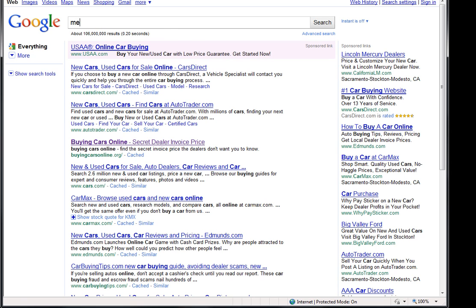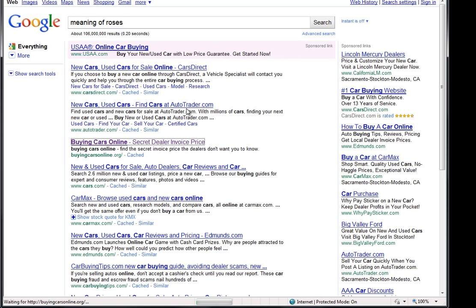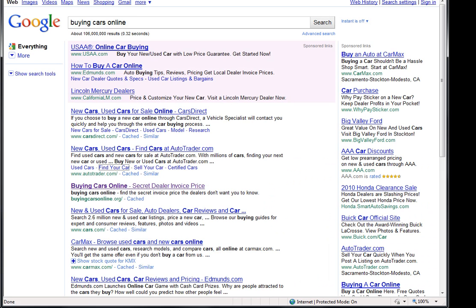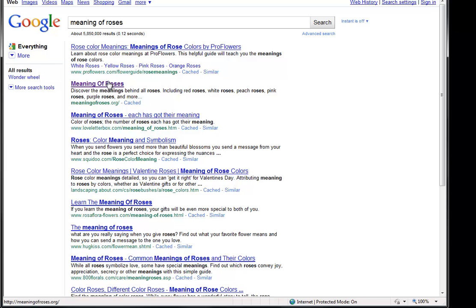We also have one for Meaning of Roses. And you can actually see that these blogs are mine because it's using the same template, the same theme that I'm going to give you. That one there — Meaning of Roses — this is one of mine too. Number two out of 5.8 million. And these rankings happened in just hours. Some of them, like the car one, took about three days. But most of the time, I can get ranked in about 12 to 24 hours.